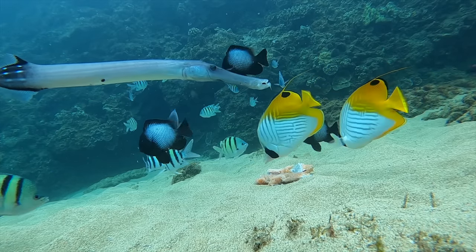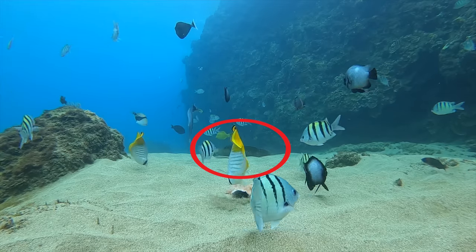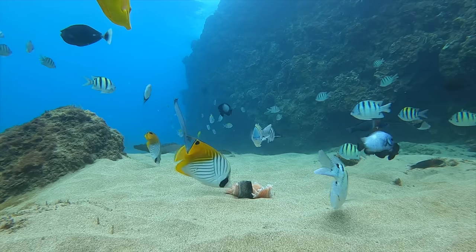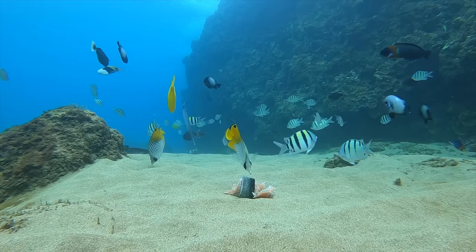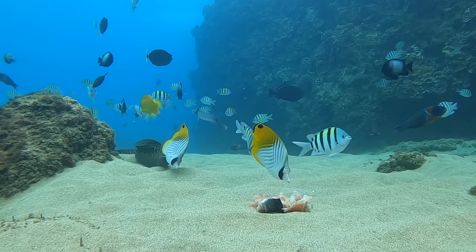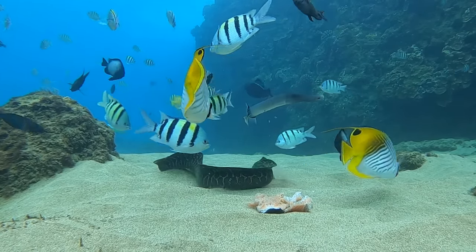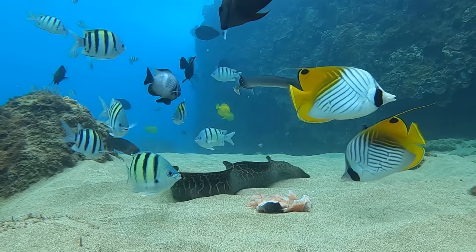Those are little butterfly fish — those yellow and white ones. And in the background, check out a moray eel smelling it. This was after about 15 or 20 minutes. Guys, this footage I think is proof that moray eels are blind. Watching some of this footage I kind of had a theory about it, but I think this proves it.